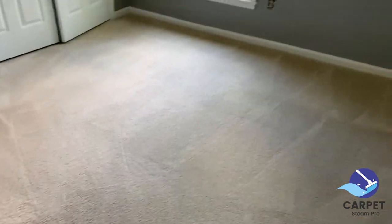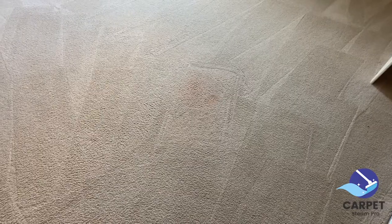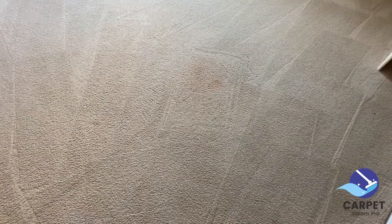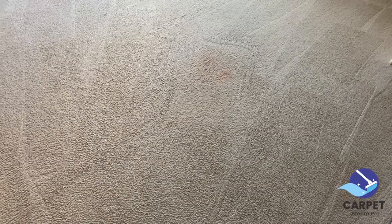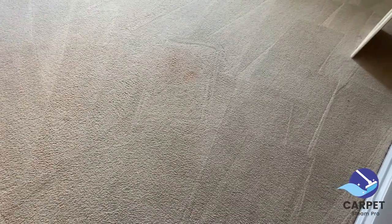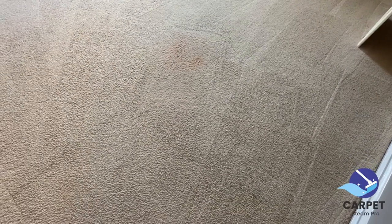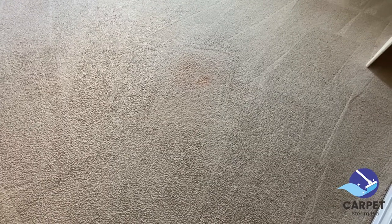All right, update on the rooms. Came out great. This room came out great. There was a res stain — tried to get up as much as I could and explained to the customer about res spots. What happens is usually if it's juice or something like that, it already has dye in it, so it ends up dyeing the carpet fibers, depending on how long it's been there.